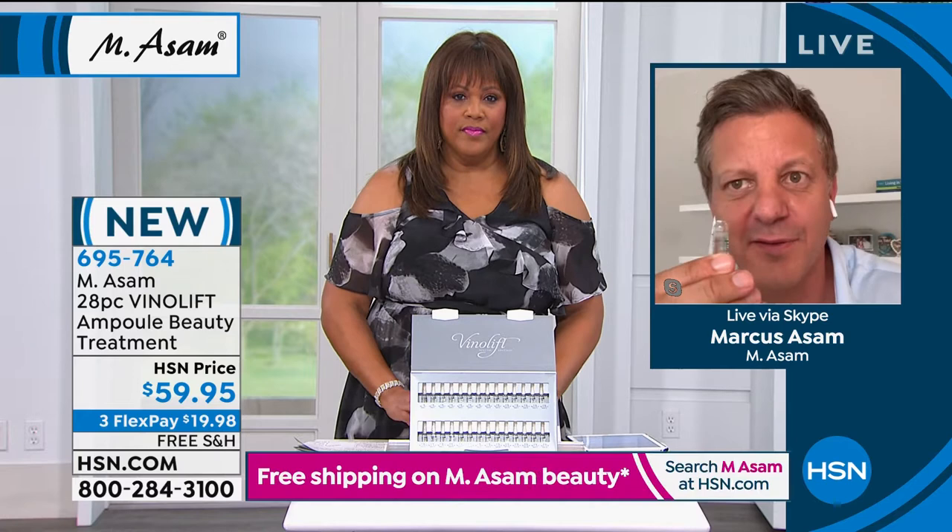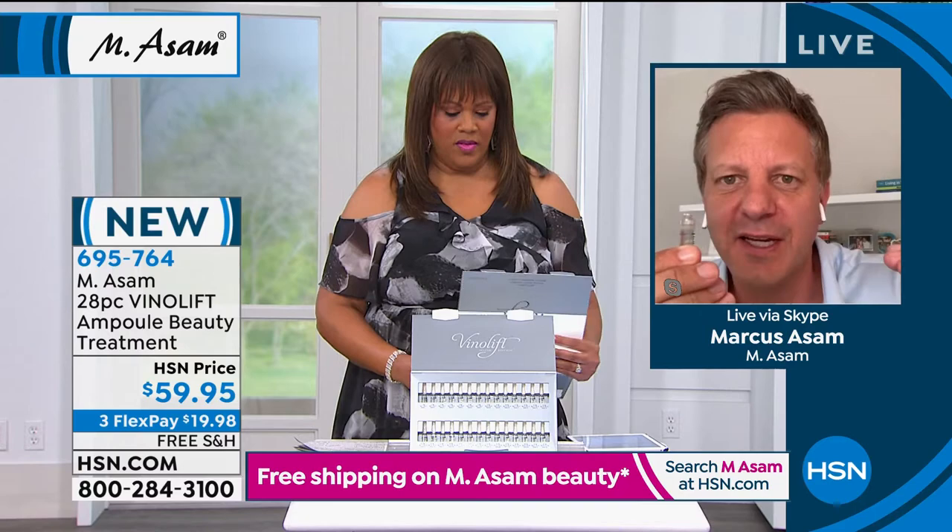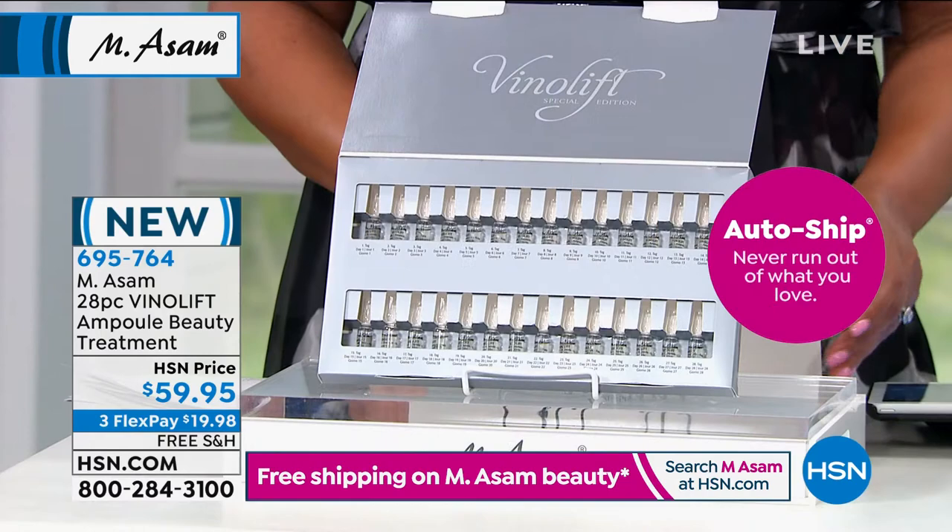This is like a skin transformation because we put 20 to 30 times the amount of ingredients which you find in any other skincare treatment. We added 10 times the amount of grapes themselves, and 20 times the amount of resveratrol.